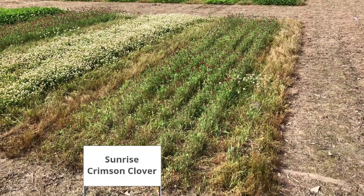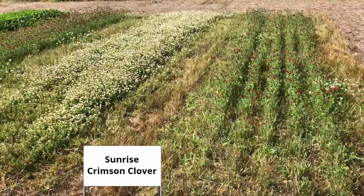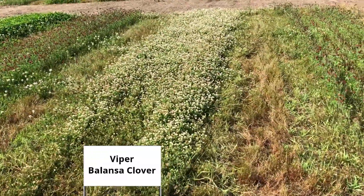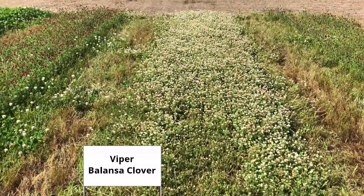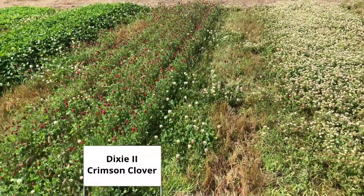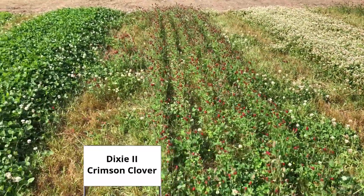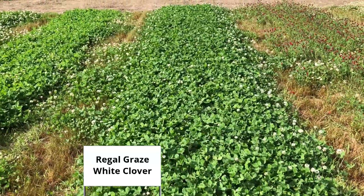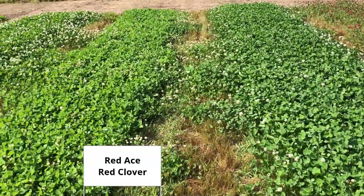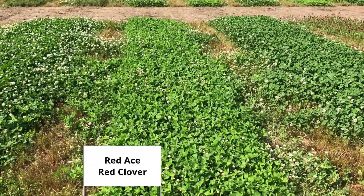This is Sunrise Crimson. There has been some deer pressure in certain spots here, too. This is Viper Balanza, a little bit of deer pressure on the front. Dixie 2 Crimson, Regal Graze, Red Ace, Red Clover.